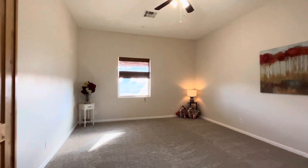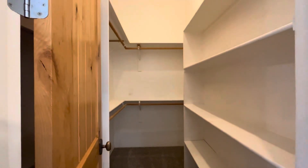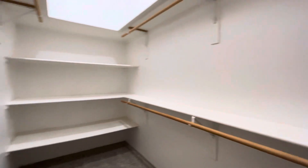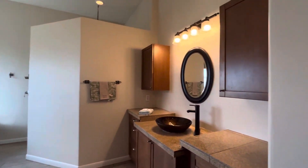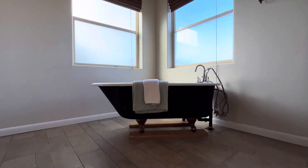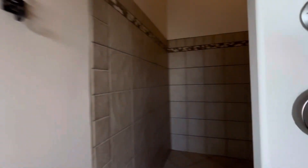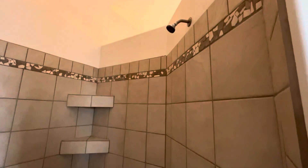French doors leading into the primary. Nice-sized primary bedroom — really nice height to the ceilings. Paint looks like it's in good shape. And then we have two walk-in closets: one right here, and then a little bit of a larger one on this side. And then the primary bathroom — we do have the clawfoot bathtub. And then the walk-in shower here, very large. Got the rainfall shower head up there as well as the traditional shower head.